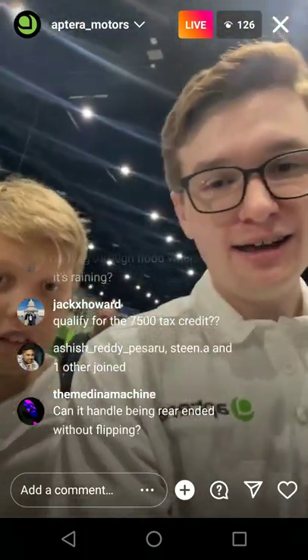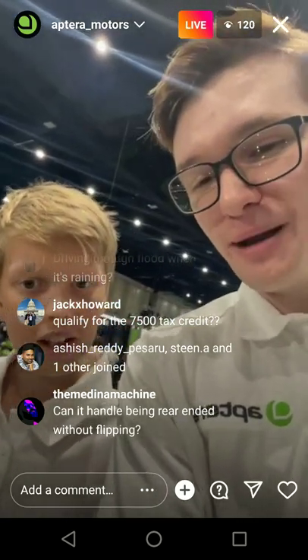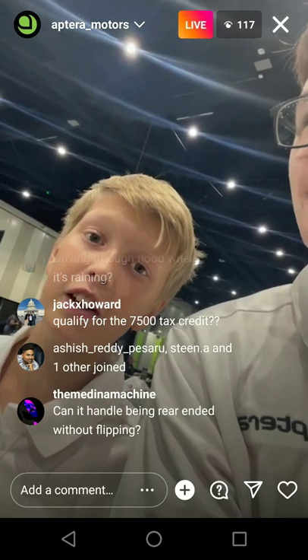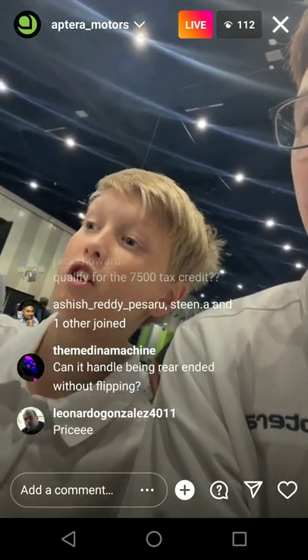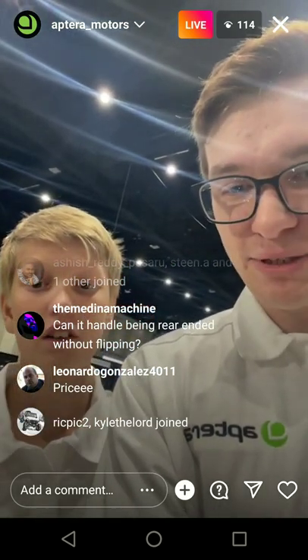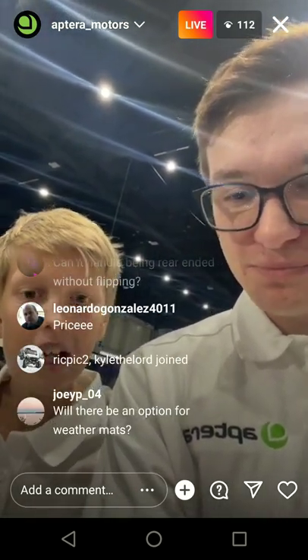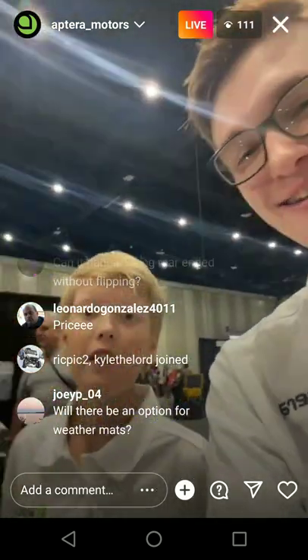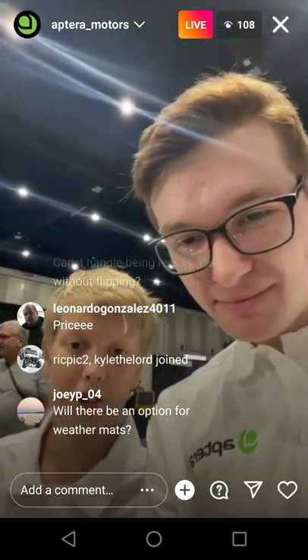We're going to have some ADAS functionality — all to be announced in the next few months, probably. Can you fit a 9-foot item? You have 7 feet in the trunk and then at least an extra 2 feet if you're willing to stick it up over the center console. Android Auto and probably Apple CarPlay will come later in an over-the-air software update.